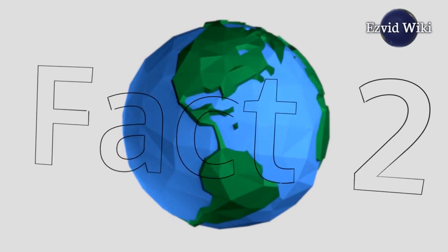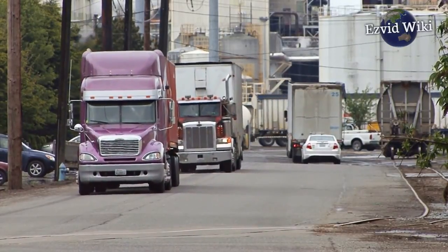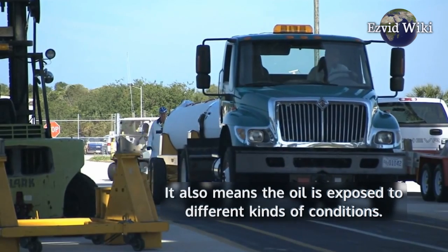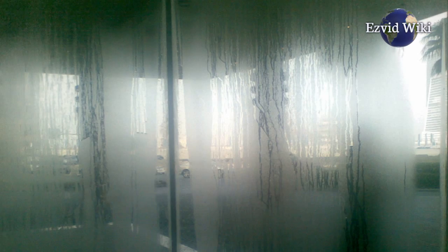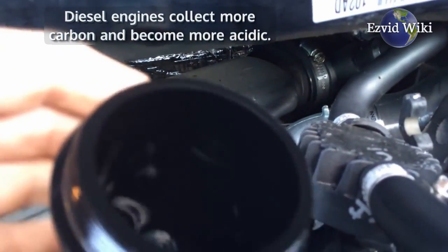Fact number 2: Gasoline and diesel engines have different properties. This results in different contaminants in the crankcase, and it also means the oil is exposed to different kinds of conditions. Gasoline engines wind up with a lot more moisture and tar in the oil, while diesel engines collect more carbon and become more acidic.